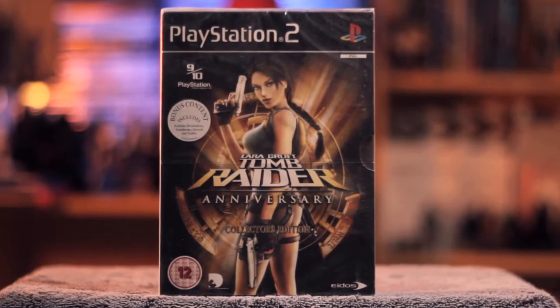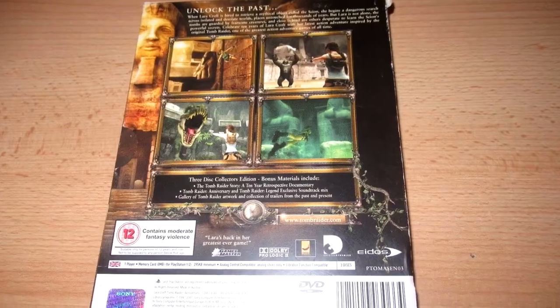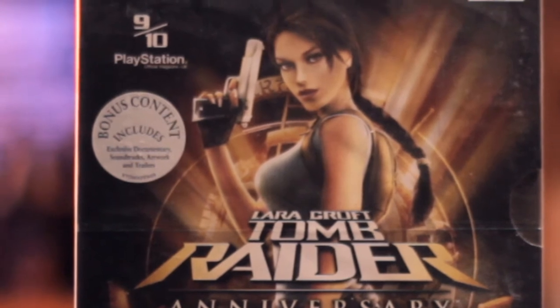Tomb Raider Anniversary on the PlayStation 2 Collector's Edition — still in the cellophane because it was the best way I could get it, though it was pretty pricey. It's in perfect condition, practically, apart from a little bump. It's one of my favourite collectibles. It comes with an exclusive documentary, soundtracks, artwork and trailers — pretty much all available online now, but still really cool.